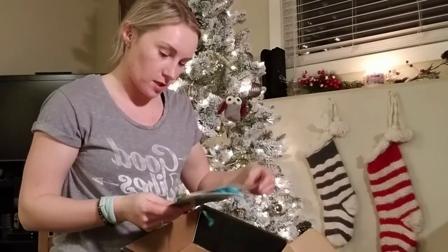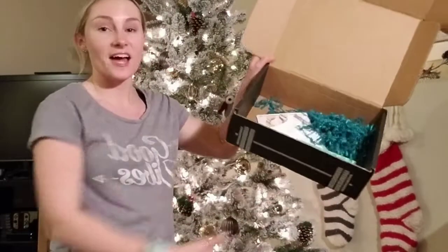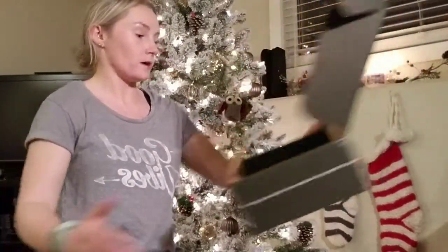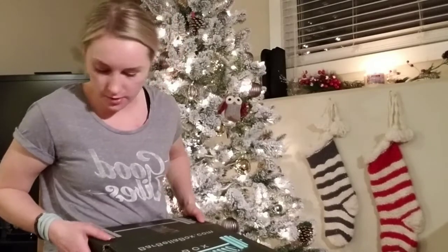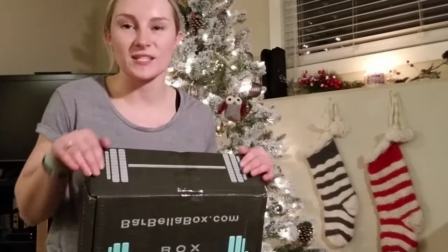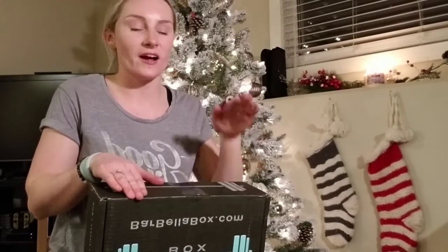And that is it, everybody. That is our Barbella box for November. I can't believe November is almost done — isn't that crazy? The feels that it's almost Christmas. Anyways, I hope you guys enjoyed that unboxing. I hope you'll come back for another one in December, because I have another one coming. Alright, bye! Love ya — come again, bye bye!